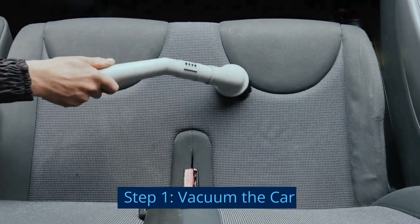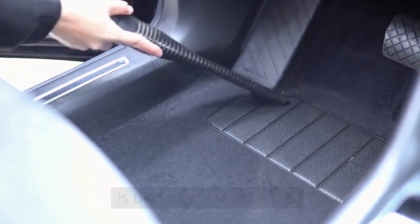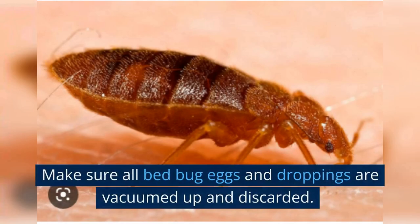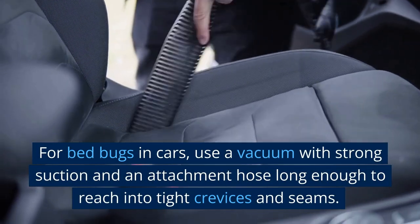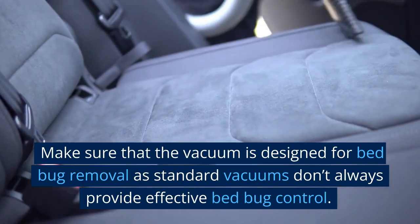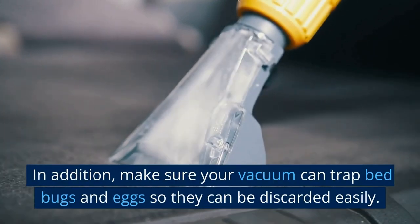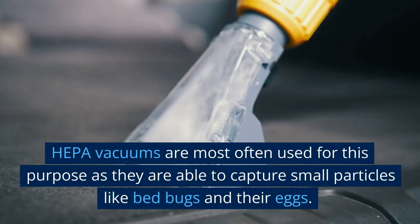Step one: vacuum the car. Once bed bugs are identified, make sure your car is thoroughly vacuumed. Pay special attention to crevices and seams — that's where bed bugs love to hide. Make sure all bed bug eggs and droppings are vacuumed up and discarded. For bed bugs in cars, use a vacuum with strong suction and an attachment hose long enough to reach into tight crevices and seams. Make sure that the vacuum is designed for bed bug removal, as standard vacuums don't always provide effective bed bug control.